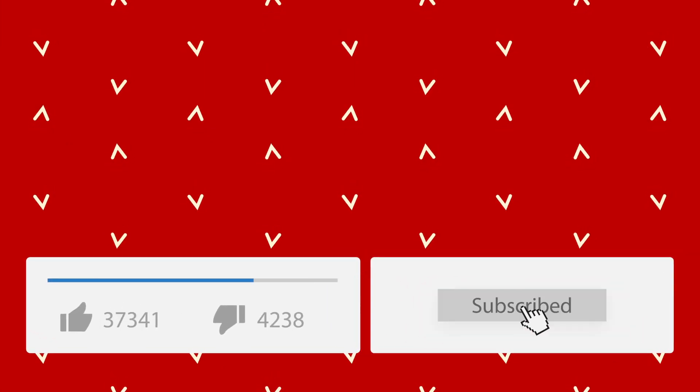If you like this video, then put a like on it, subscribe to the channel, and write comments, because your activity motivates me to make new videos faster. See you later.